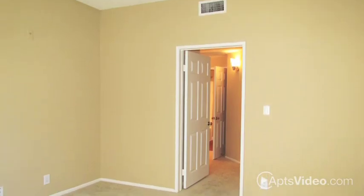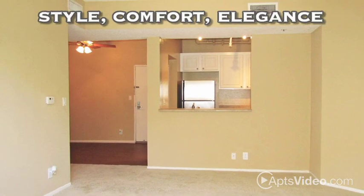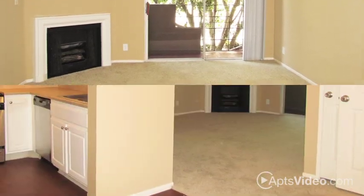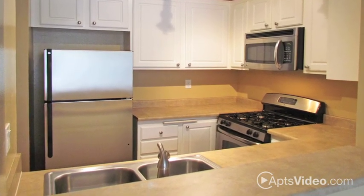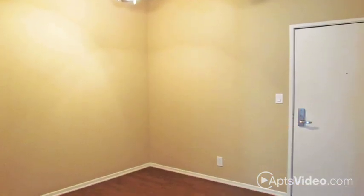The homes at the Madison Hancock Park offer our residents style, comfort, and elegance. Our open floor plans are bright and inviting with fantastic options like gas fireplaces, vaulted ceilings, and exciting views. Your fully equipped kitchen includes stainless steel appliances and gorgeous countertops, and every floor plan boasts separate dining areas.